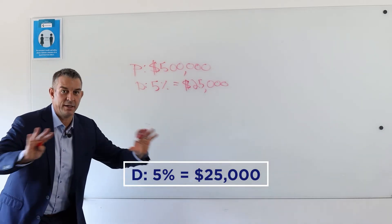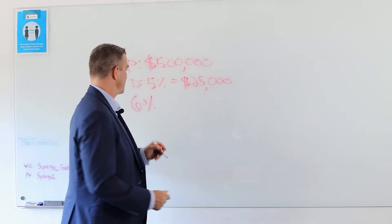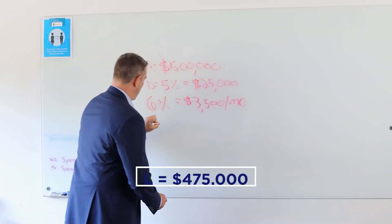We got a fixed interest rate — small print, full disclosures, all that stuff — 6%. So 6% principal interest, tax insurance, mortgage insurance, all of that. You're going to be at about 3,500 a month. That's PITIMI, no HOA. You get a loan of 475.